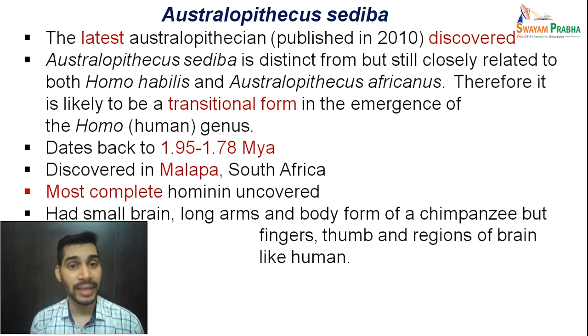Australopithecus sediba dates back to around 1.95 to 1.78 million years ago. The fossils were discovered in the Malapa area of South Africa and represent the most complete hominin uncovered. They had a small brain, very long arms, and a body form like a chimpanzee, but the fingers, thumb, and regions of the brain were more human-like — again showing characters of both apes and humans.